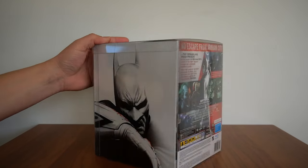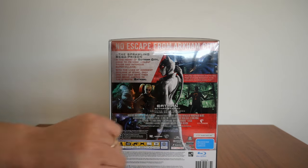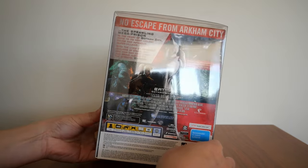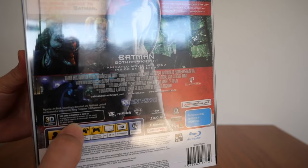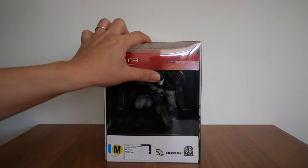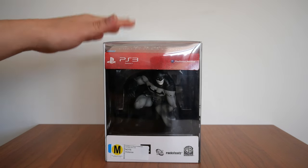On the back it shows the usual gaming stuff — how many players, different screenshots, what the game is about, what you can expect. It also tells you the game can be played in 3D. If you have a 3D-compatible TV, you can play this game in 3D. I don't think I've ever tried playing it in 3D, but it's right there — you can.